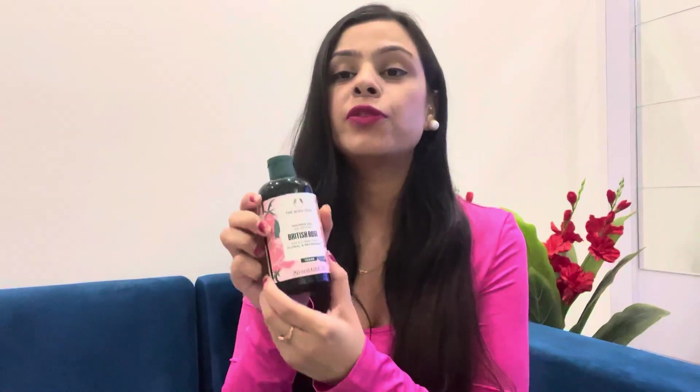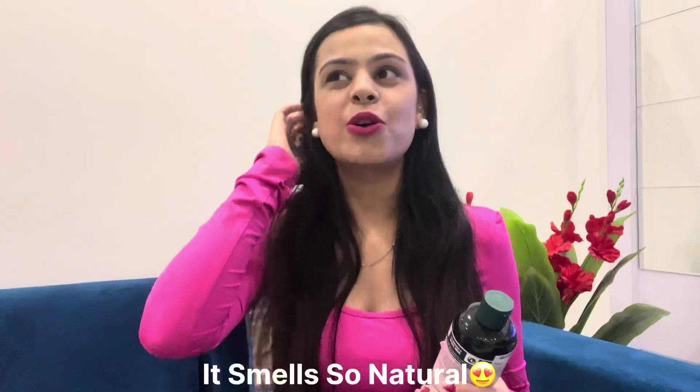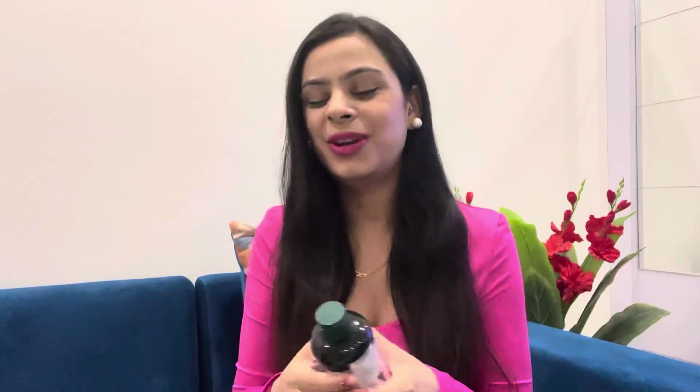The first product I ordered from Nykaa is this shower gel from The Body Shop. Guys, I'm in love with their shower gels — I have tried almost all of them and I'm a big fan of their British Rose. It smells so delicious. Whenever I come out of the shower I just smell amazing. It's so refreshing and so good — a must buy. Just try it on my recommendation.